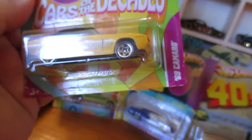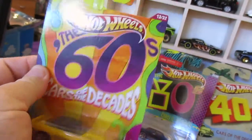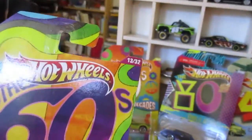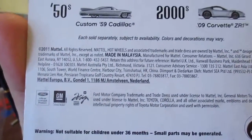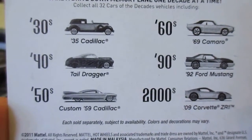Next we're going to do this one, which was a 69 Camaro. It was number 13 of 32. That was a 2011 copyright on this one.